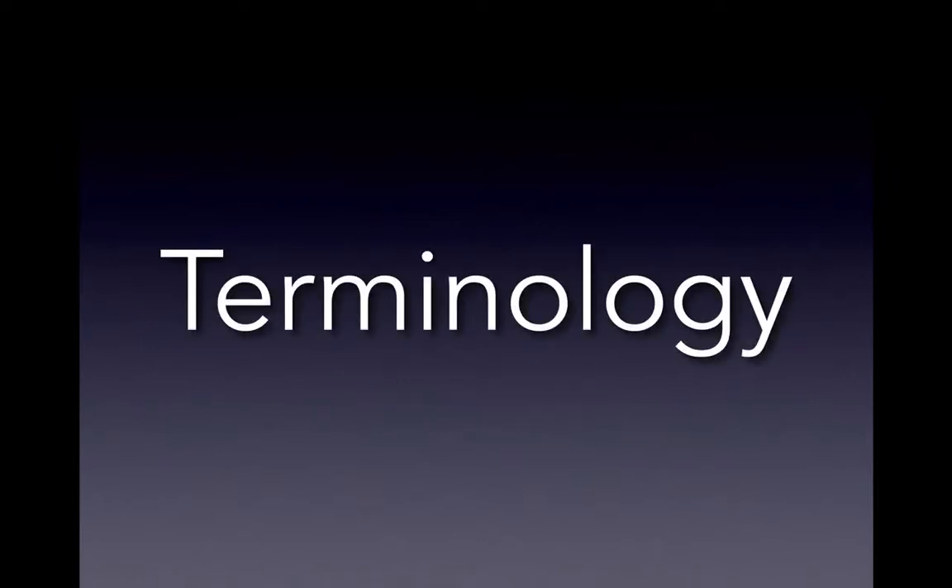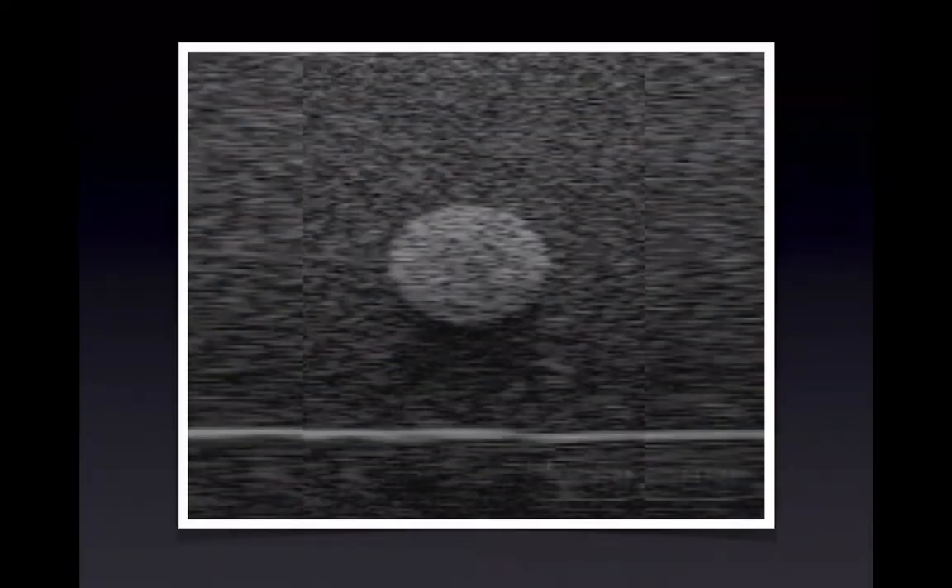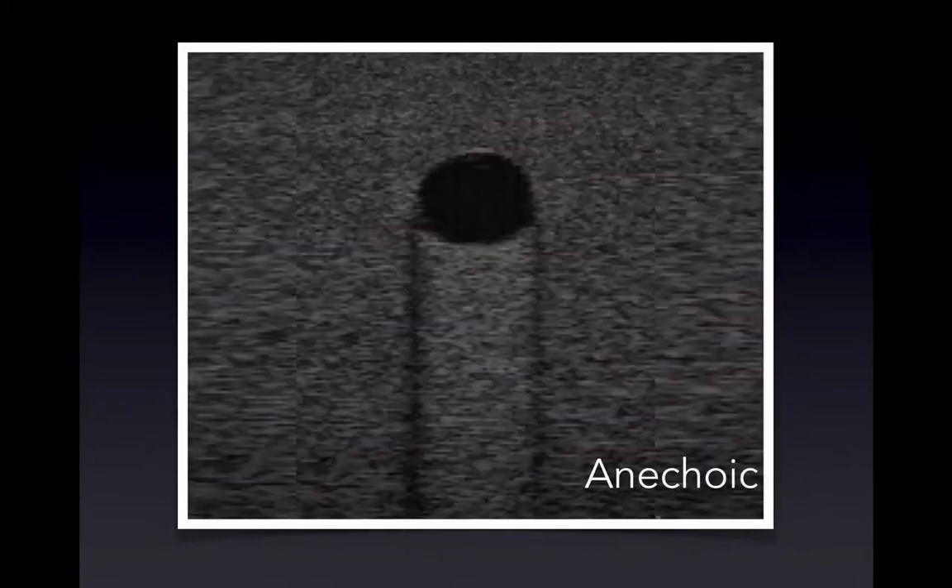When we start looking at these blurry gray images, we need to talk about terminology. The term 'echo' — you're going to hear it often. We talk about objects being hyperechoic, hypoechoic, or anechoic. Hypo means low, hyper means high — like hypertension — and anechoic means having no echo, which is why it looks dark.